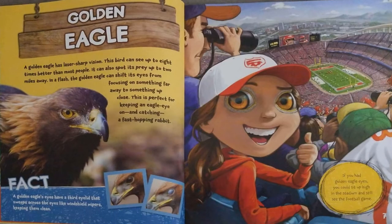Golden Eagle. A golden eagle has laser-sharp vision. This bird can see up to eight times better than most people. It can also spot its prey up to two miles away. In a flash, the golden eagle can shift its eyes from focusing on something far away to something close up. This is perfect for keeping an eagle eye on, and catching, a fast-hopping rabbit.